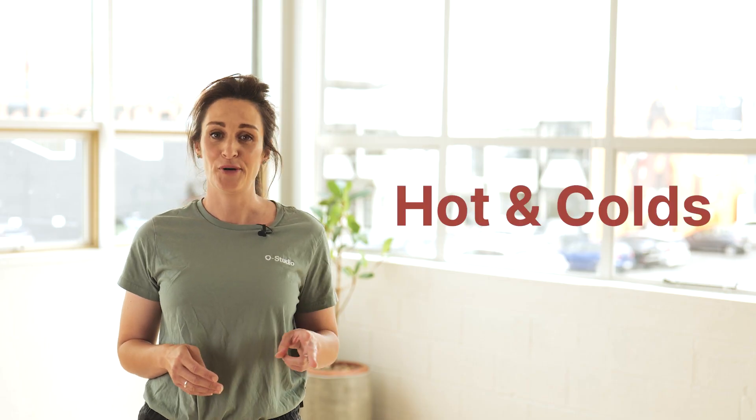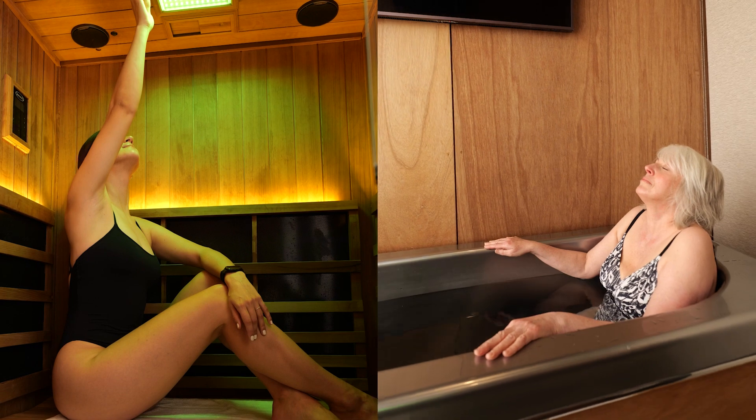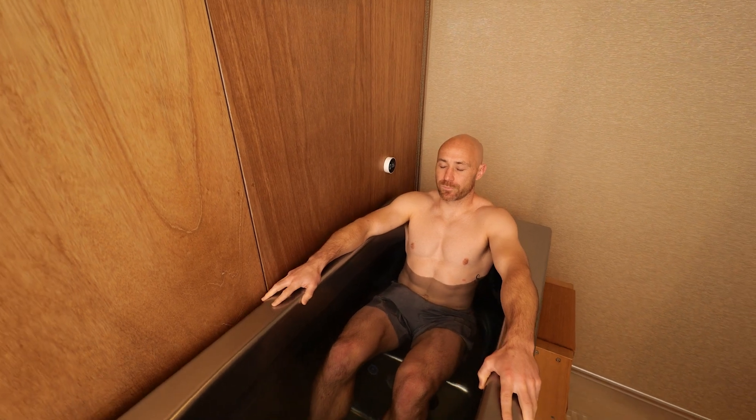We have two rooms at O Studio that are set up for our hot cold therapy. Our saunas are infrared and are set to 70 degrees. Our cold plunge is set between five and six degrees, so it's a perfect place for some contrast therapy.